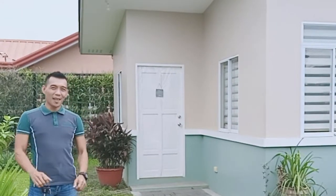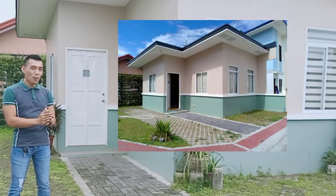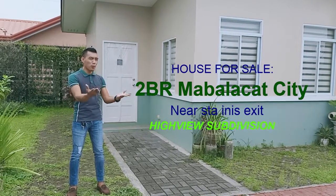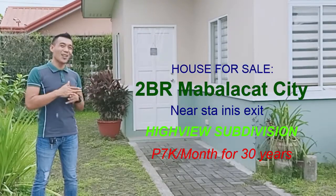Nandito po tayo ngayon sa Ariane Model Unit. Bunggalo po siya, bunggalo type, yung wala pong kadikit. Meron po siyang tiles at the same time, partitions. So, kapag i-turn over po namin yung unit sa inyo, fully finished na po siya. Pilitin po natin sa loob. Tara!